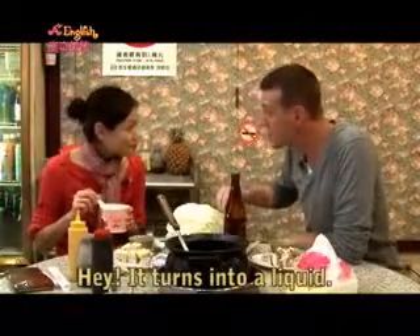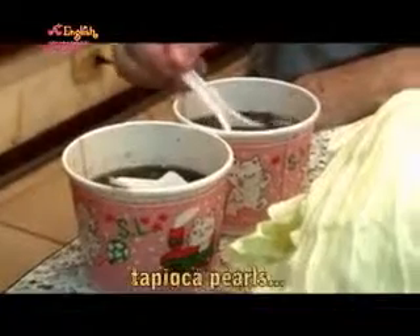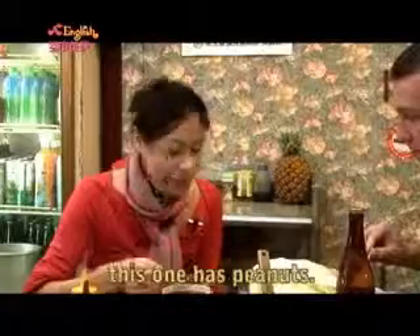Hey, it turns into a liquid. That's right. And you can get it with red beans, tapioca pearls. This one has peanuts.